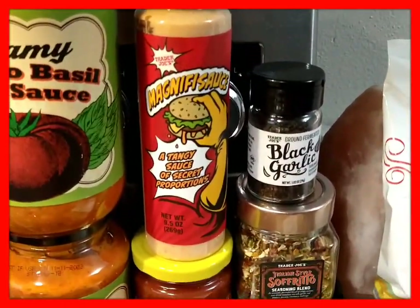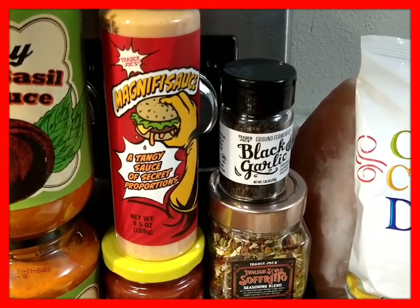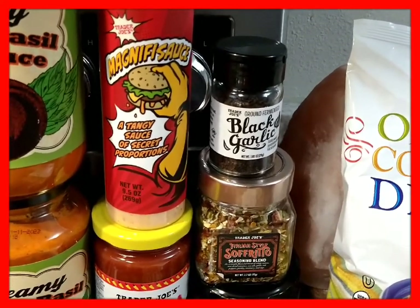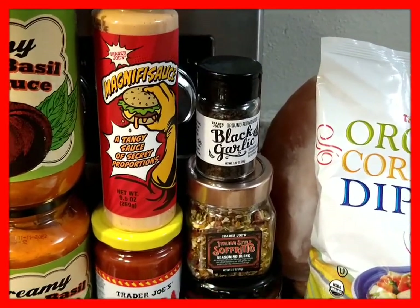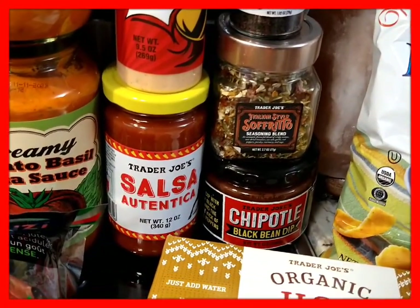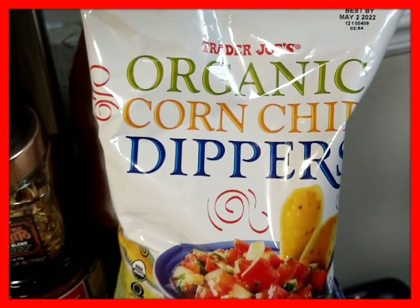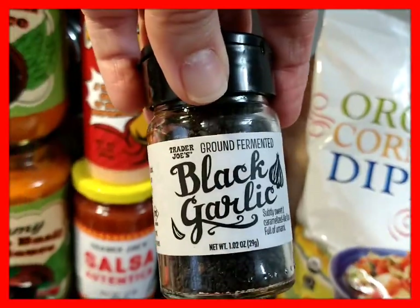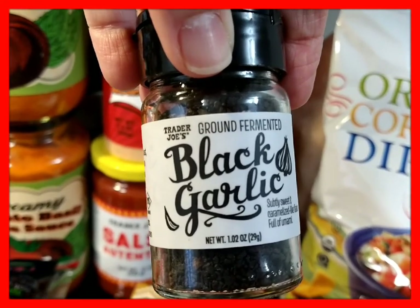I've picked this sauce up before and can't remember if I liked it, but I'm going to try it again. It's called Magnifi Sauce — a tangy sauce of secret proportions — maybe I'll try it on the salmon burger or the mahi mahi burger. Underneath is the Trader Joe's Salsa Autentica, and I picked up the organic corn chip dippers for that.